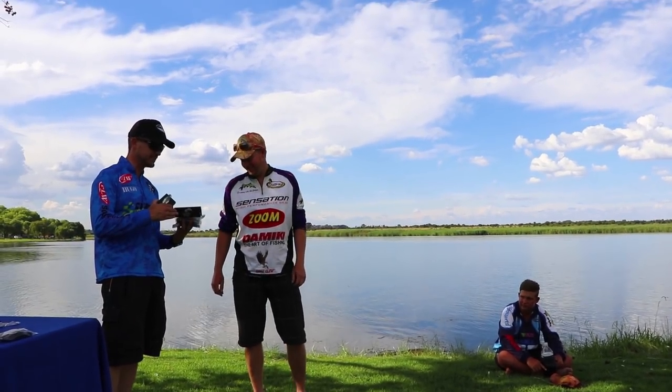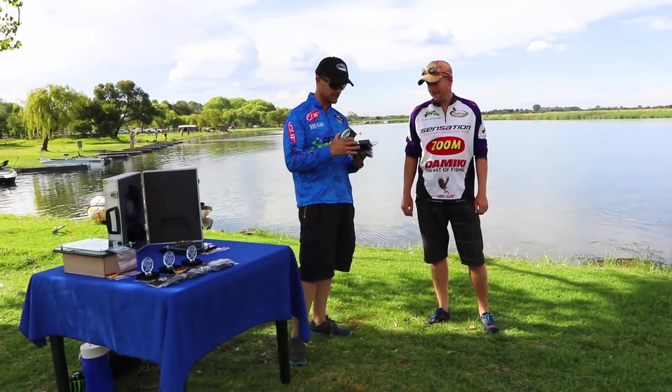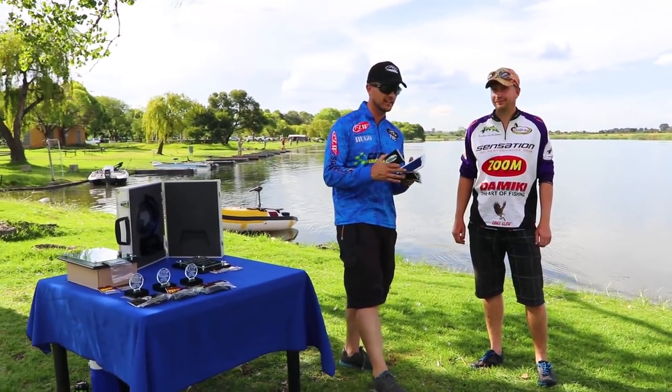Some Eti's Secret baits and also some weights from Timmels Tackle. Thank you very much Timmels Tackle and Eti's Baits.